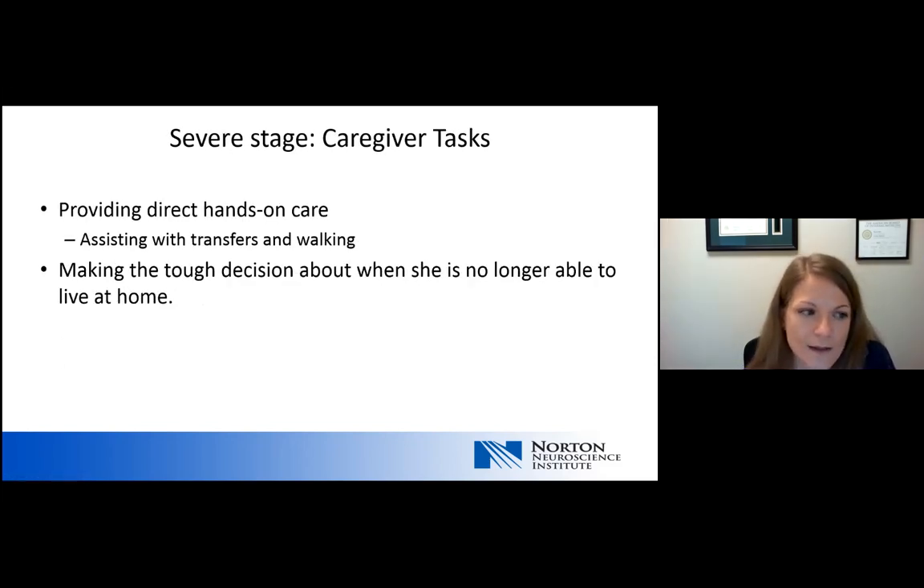In the severe stage, caregivers are providing direct hands-on care. Not only do personal hygiene tasks need assistance, but dressing and bathing become total care — everything must be done for the person. Some people need assistance transferring from a chair to a wheelchair, from a bed to a bathroom, and even with walking. The hardest thing about the severe stage is that tough decisions need to be made about whether a loved one can remain at home, and if the goal is to stay home, how much extra support is needed to provide that direct hands-on care.